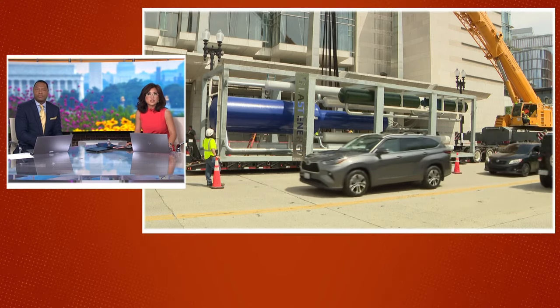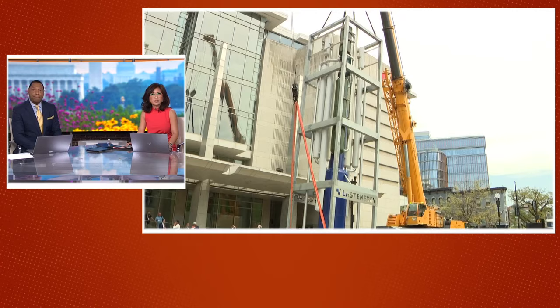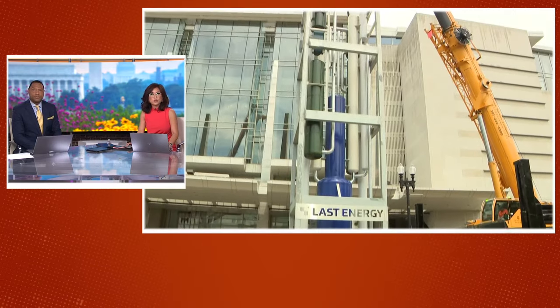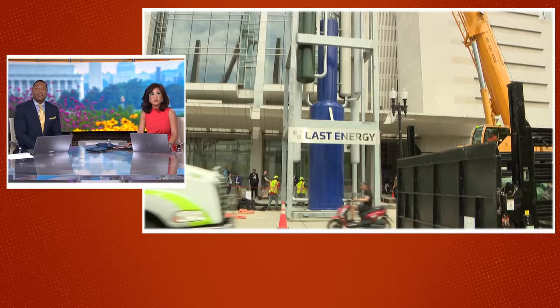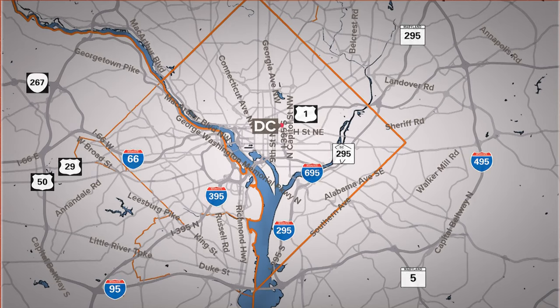If you were by the D.C. Convention Center yesterday, you might have noticed this hanging from a crane. It turns out it's a prototype of a nuclear reactor, and it's part of a local company's push to bring nuclear energy to cities across the country. Jess Arnold has more on the details on this story.